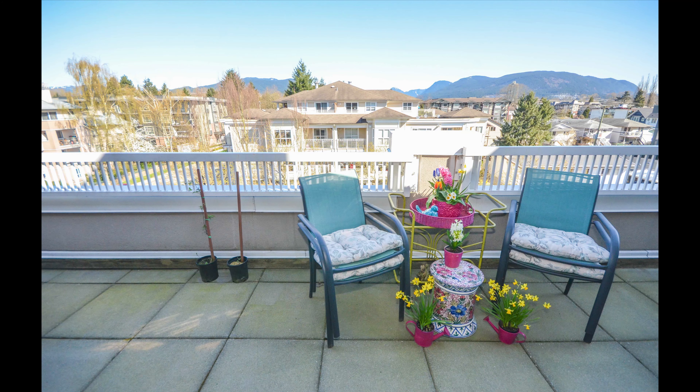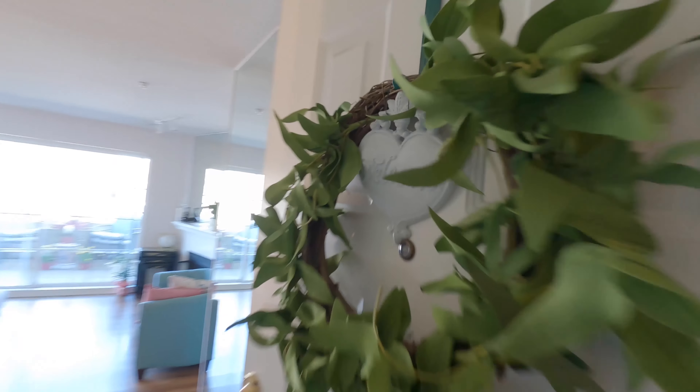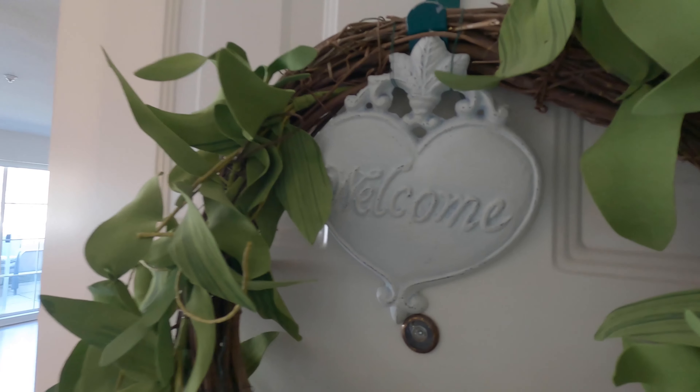Welcome to number 401-2388 Welcher in central Port Coquitlam. This top floor condo is 950 square feet.